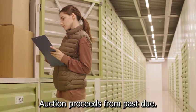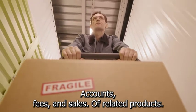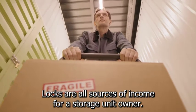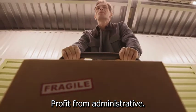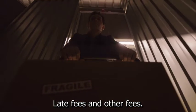Monthly rental collections, auction proceeds from past due accounts, fees, and sales of related products such as moving supplies and locks are all sources of income for a storage unit owner. In addition to the standard rental fee structure, these businesses profit from administrative fees, lost key fees, lock removal services, late fees, and other fees.